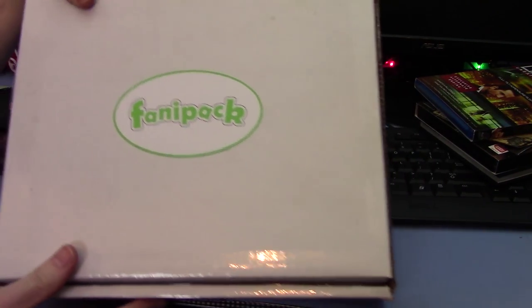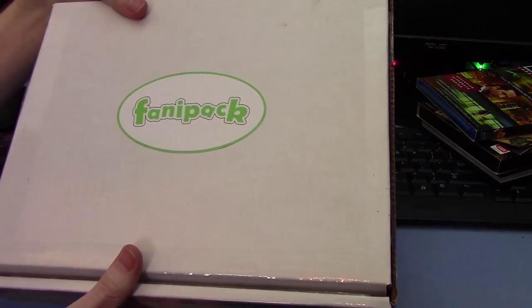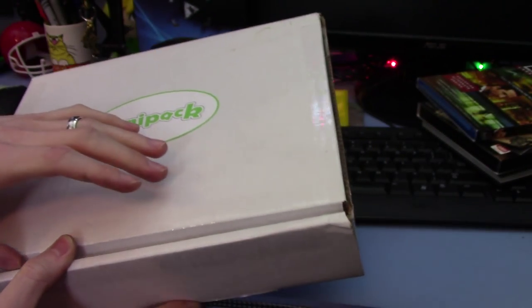Alright, so this is the Fanny Pack. On the front it says 'Fanny Pack,' and on the back is the shipping label which you don't need to see. Just a nice little white box with the Fanny Pack logo, and it's taped up. So let's see what's inside.